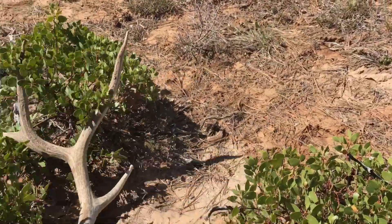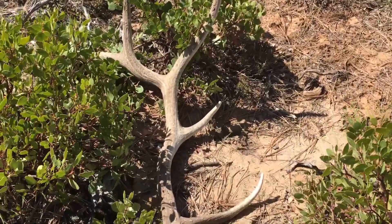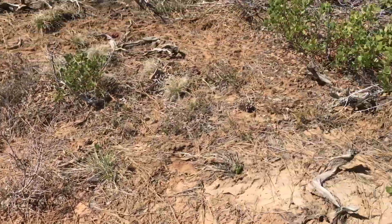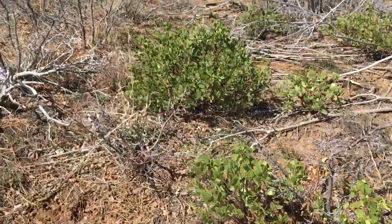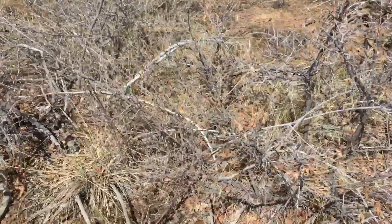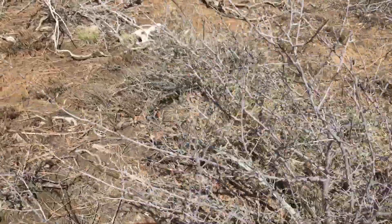That's a good bowl right there — got a little devil's point, that's cool. And then I looked right over here and there's another raghorn not even 15 yards away.